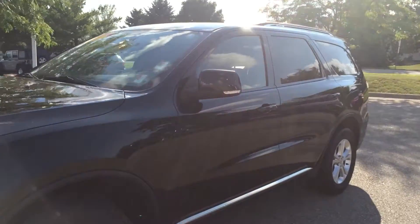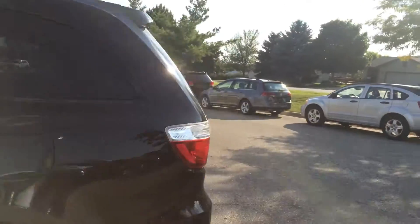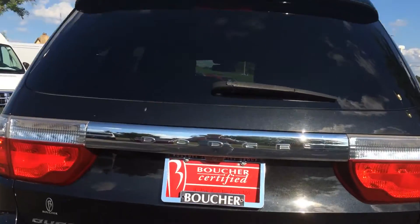Hey Justin, Troy from Frank Boucher Dodge here. We are looking at your 2012 Dodge Durango Crew. This baby is all wheel drive and looks absolutely beautiful in brilliant black pro coat.